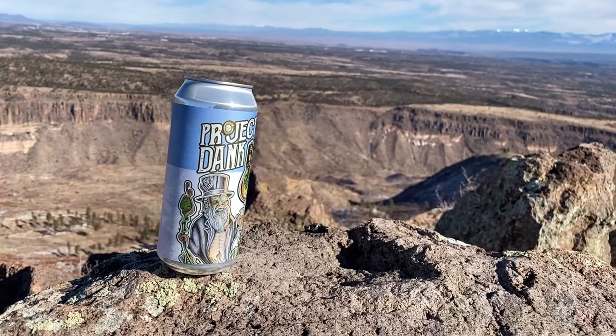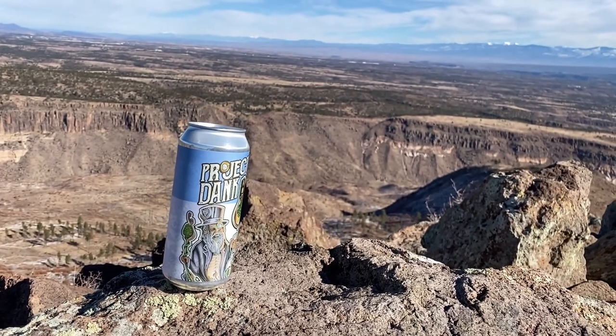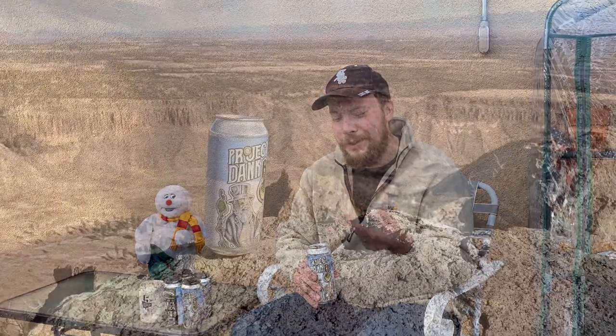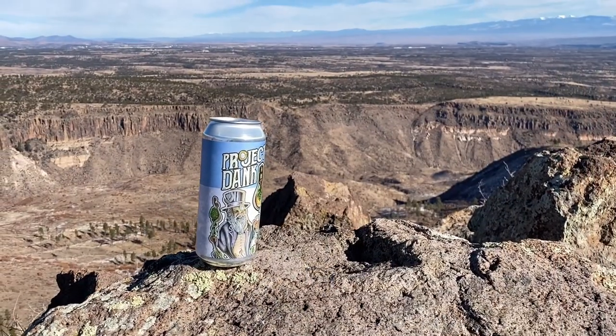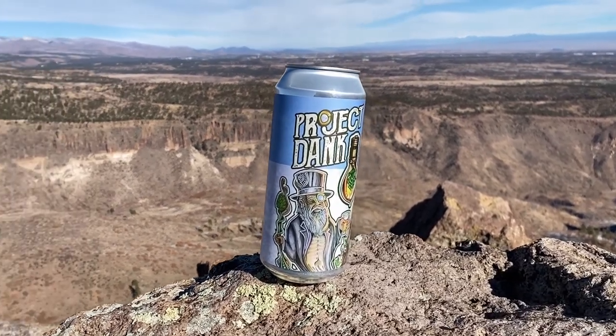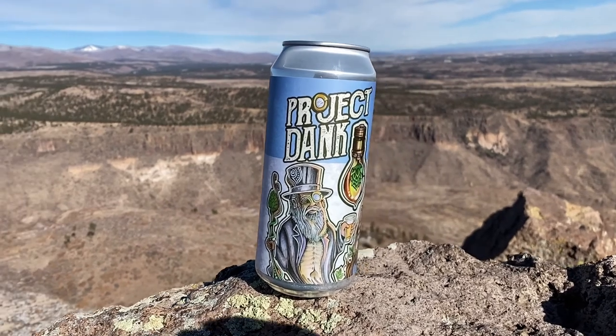First of all, delicious as always. As far as the flavors I'm getting from the beer, it starts off really herbaceous — I think of it as kind of sage meets marjoram maybe. It's just kind of sweet herbs but still bitter. It's really resinous. Very dank, as the name implies.